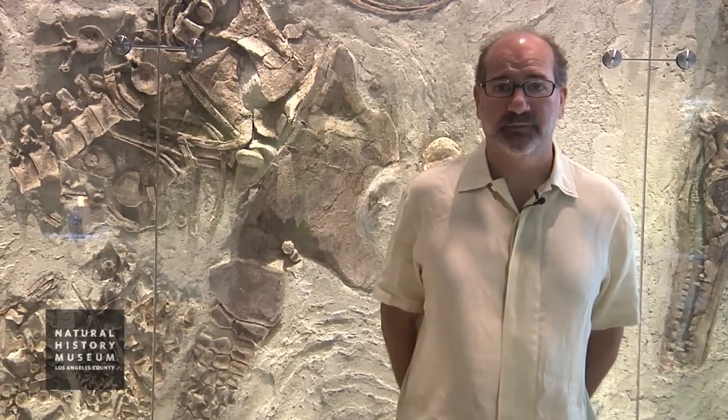I'm Luis Chiappe and I'm the director of the Dinosaur Institute here at the Natural History Museum of Los Angeles County.